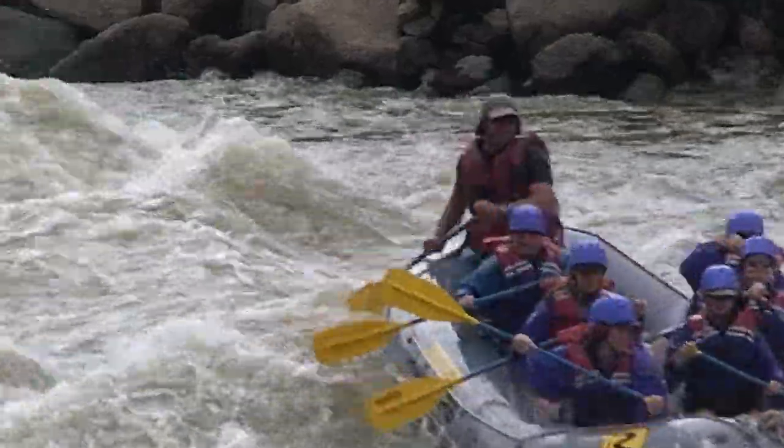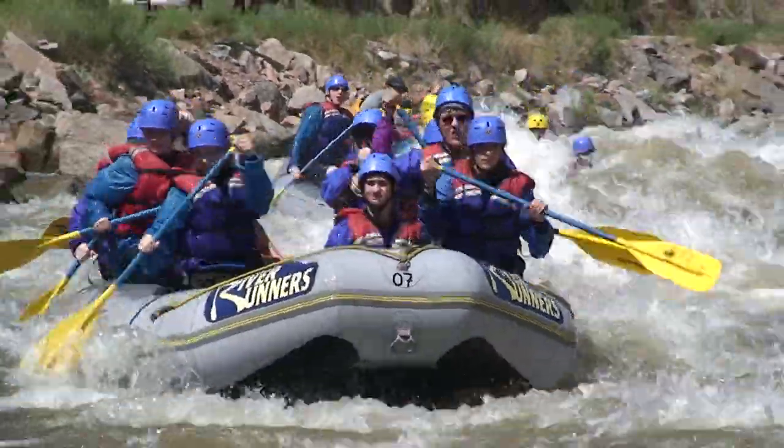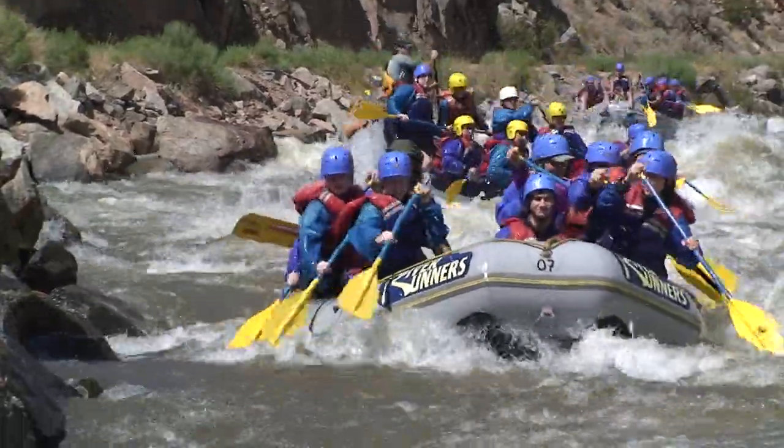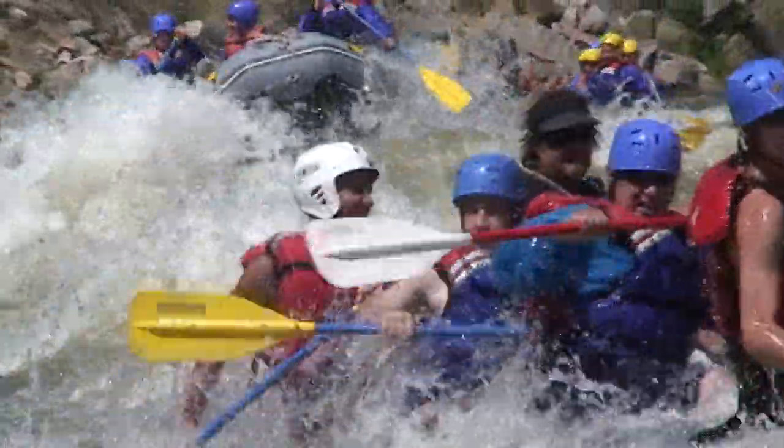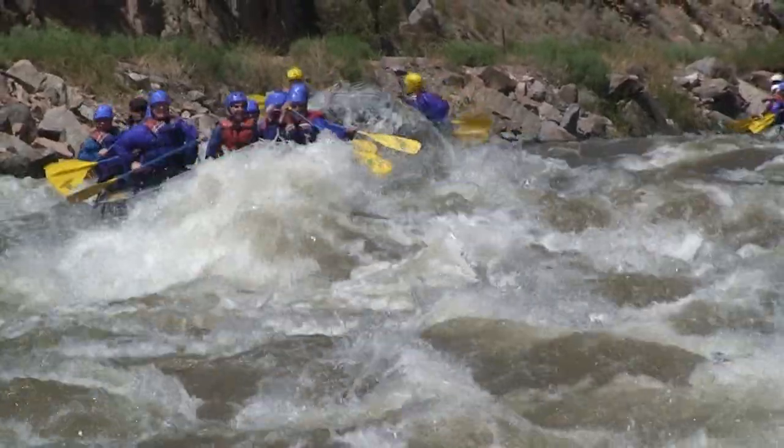Bighorn Sheep Canyon is a great splashy way to spend the day with your family and friends while viewing vast amounts of river wildlife. Our whitewater professionals will guide you down the river, so don't stress and enjoy the cool water.